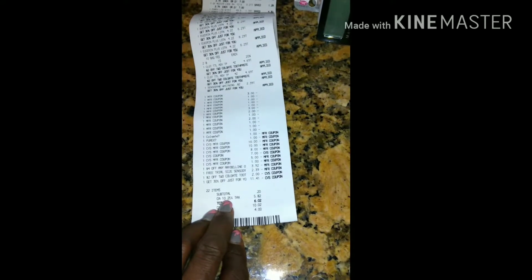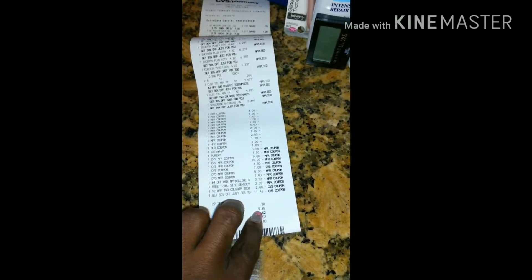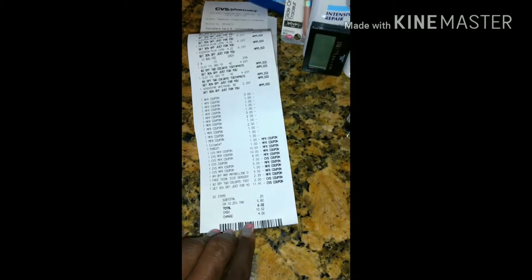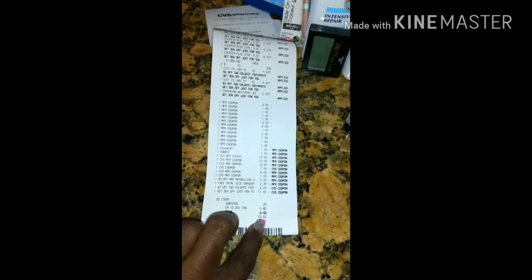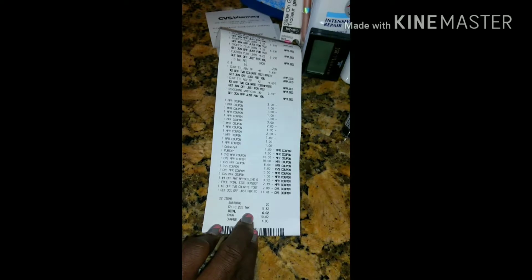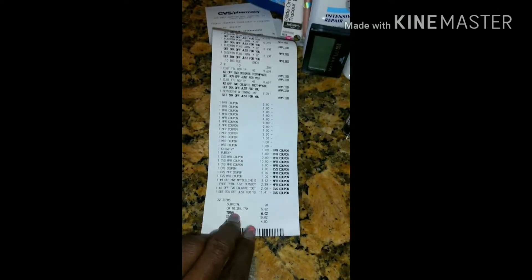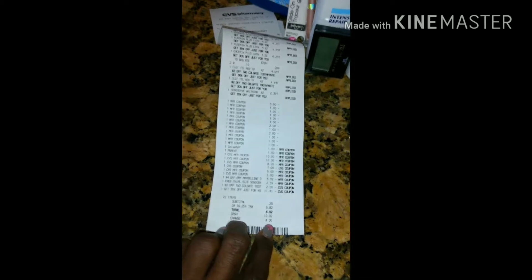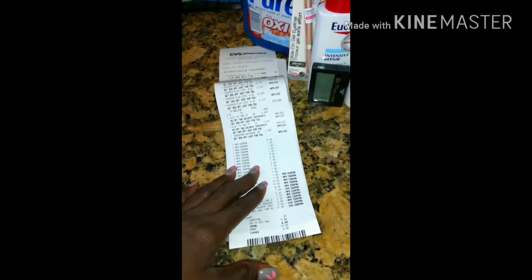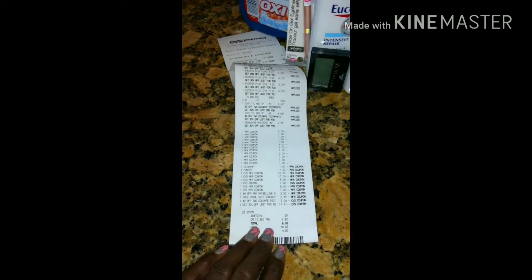But because my taxes were $10.25 — about 25% — it jumped back up to $5.82. I gave her $10.02 and she gave me back $4. The taxes don't make it worth my while. I need to find somewhere to shop where the taxes are not that much.